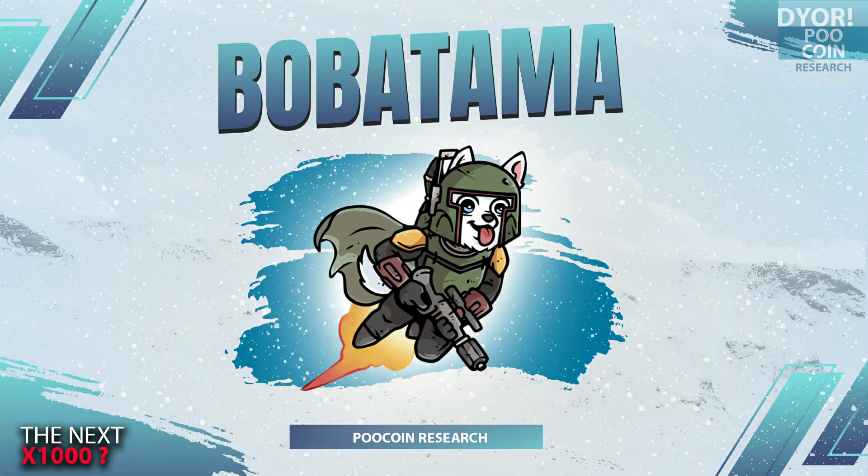That is my personal analysis of the Bobatama token. The analysis I use is based on blockchain transaction data. If you have any requests and questions, comment below. See you on the next analysis — goodbye.